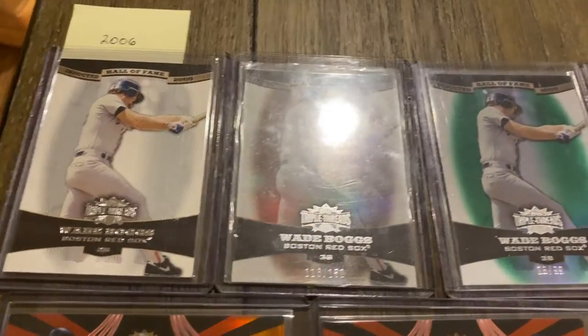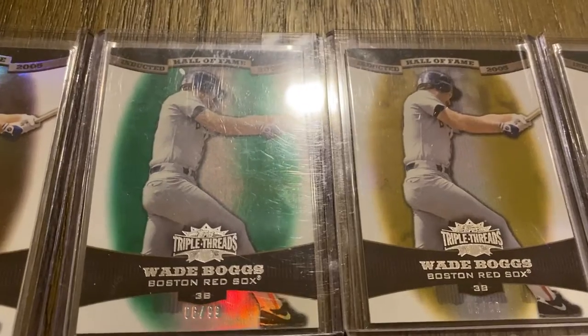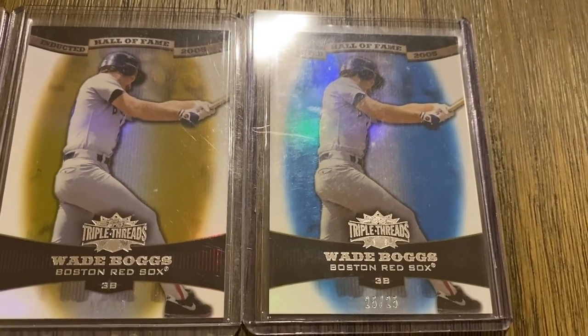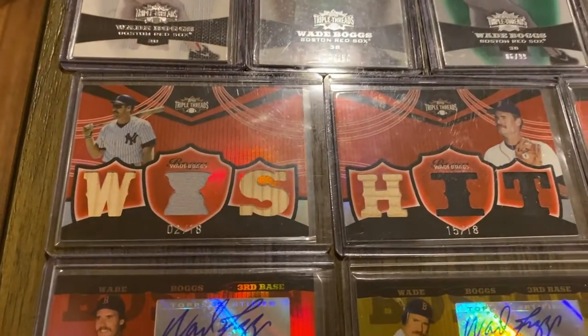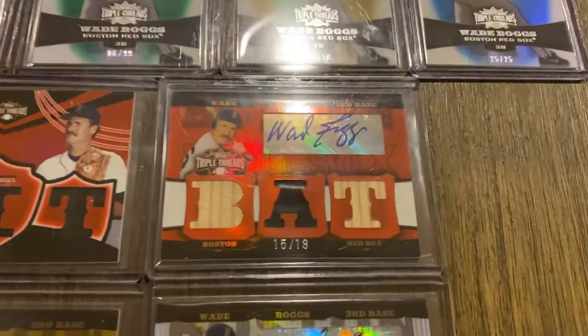There's the base card. Serial numbers: looks like 150, then 99, 50, and then the sapphire out of 25. Then we go to a couple of triple relics cards — those are out of 18. And here are some with autographs.